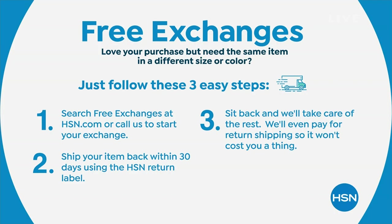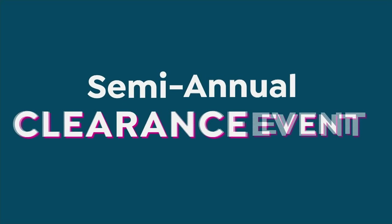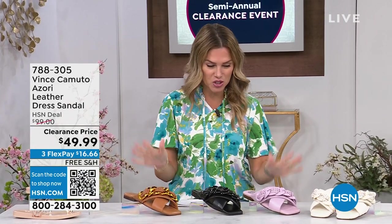Shopping on television can make it tricky to know what size to get, but we offer free exchanges — a different color or different size — within 30 days. Let us take care of all the hassle for free. We'll send out the colorway or size that best fits you. All right — semi-annual clearance event continues, and we've got Vince Camuto coming up next!